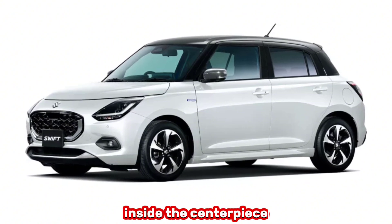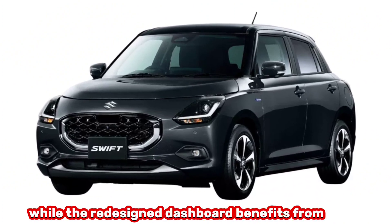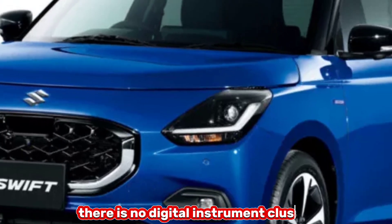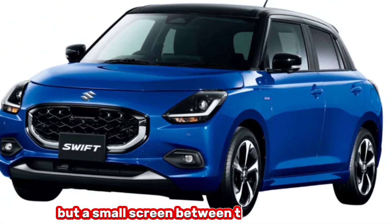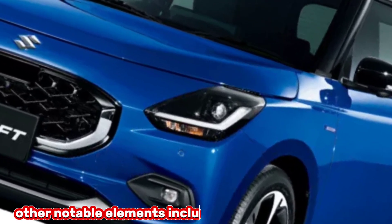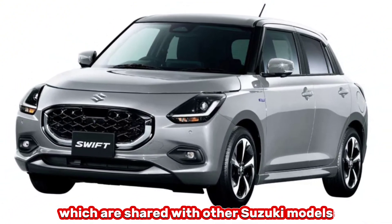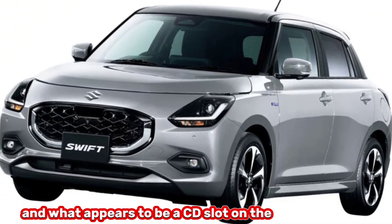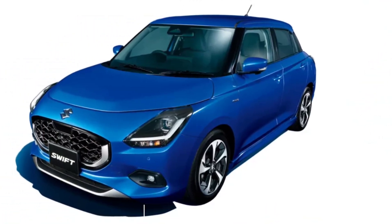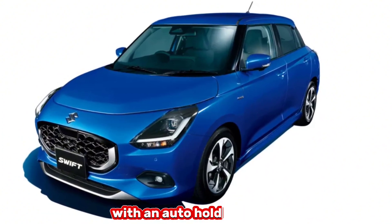Inside, the centerpiece is the 9-inch infotainment touchscreen display, while the redesigned dashboard benefits from white textured inserts. There is no digital instrument cluster, but a small screen between the analog dials, just like in the previous generation. Other notable elements include the new climate controls shared with other Suzuki models, a CD slot on the center console above the cupholders, multiple USB charging outlets, and an electric handbrake with an auto-hold function.